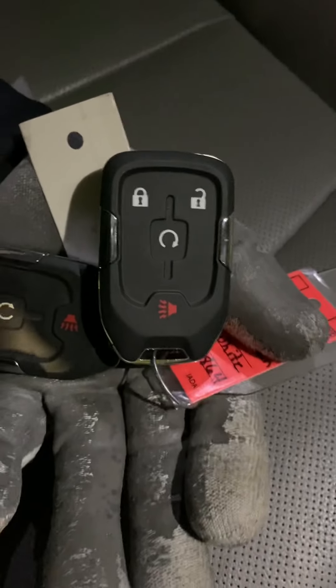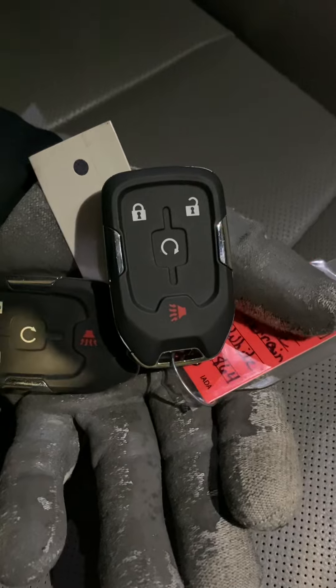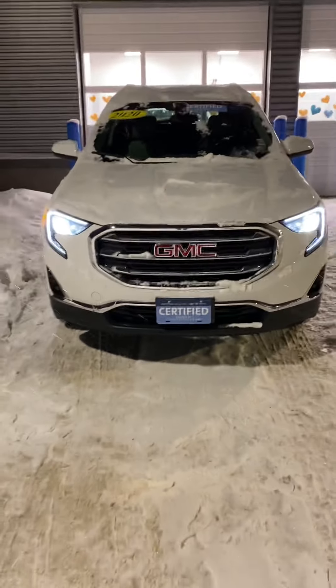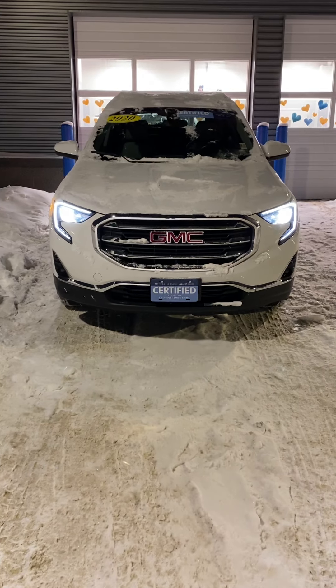Another great feature is that you do have remote start for those cold Iowa winters. Catherine, I really do appreciate you reaching out. I just wanted to give you a quick rundown of the GMC that you're interested in, and I look forward to hearing from you. Thank you.